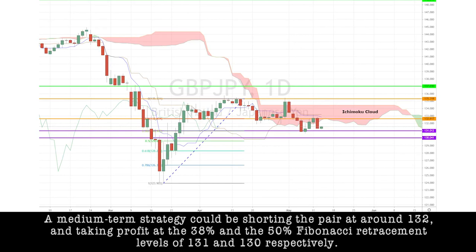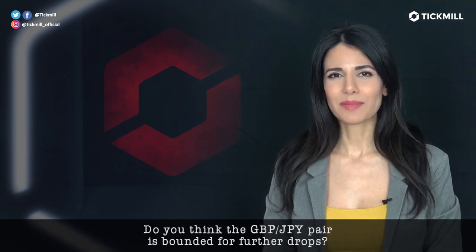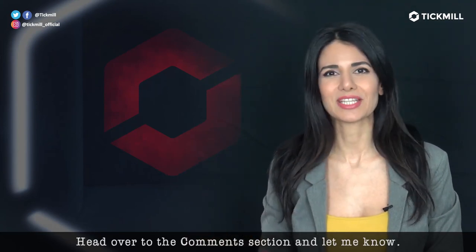A medium-term strategy could be shorting the pair at around 132 and taking profit at the 38% and 50% Fibonacci retracement levels of 131 and 130 respectively. Now, do you think the GBP/Y pair is headed for further drops? Head over to the comment section and let me know.